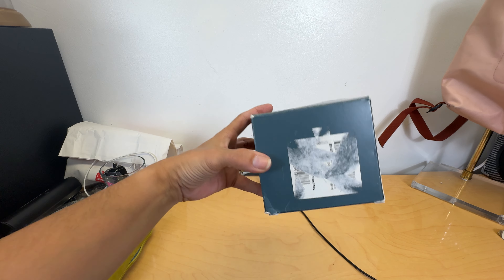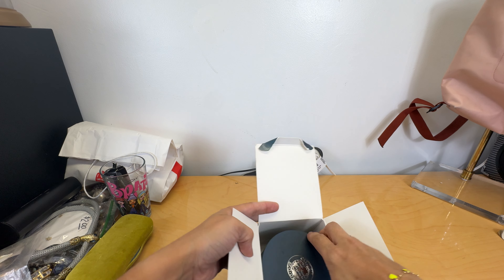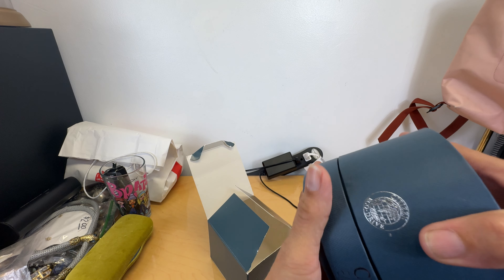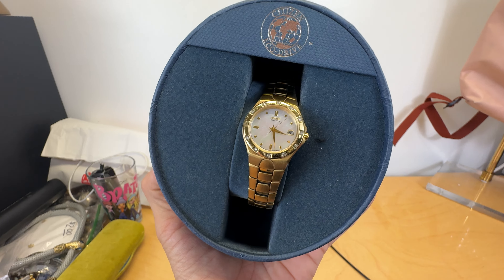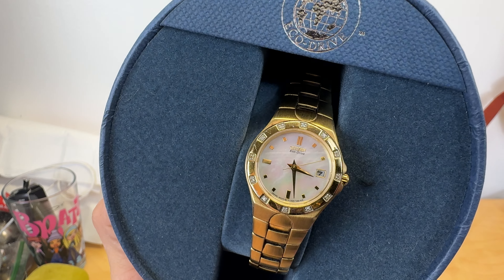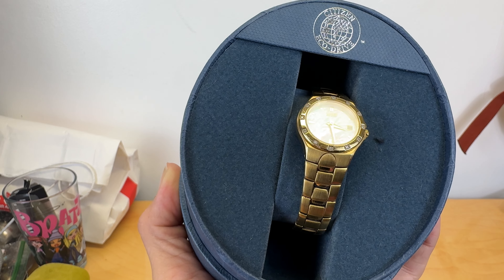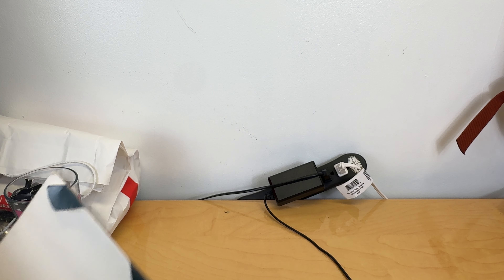I paid $3 for this and it is a Citizen Eco-Drive watch, which I thought for three bucks was a really good deal. It is a female watch and it has the oyster mother of pearl back. It's beautiful and it works. I don't know why it was only three dollars, but I picked that up and I will be reselling that.